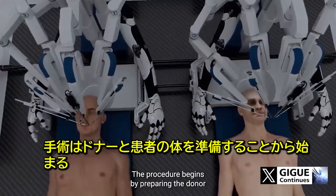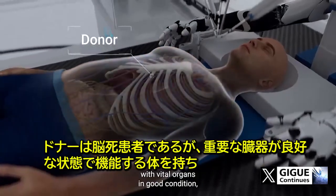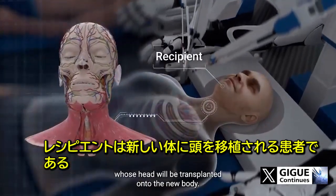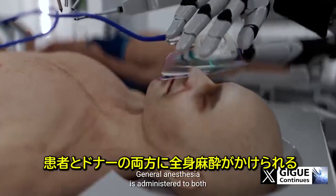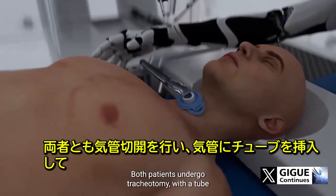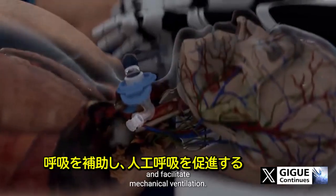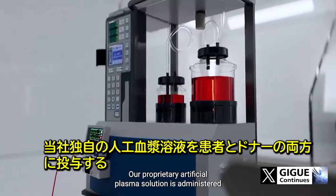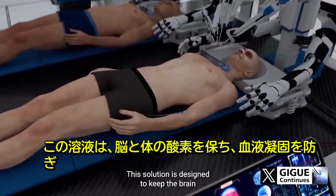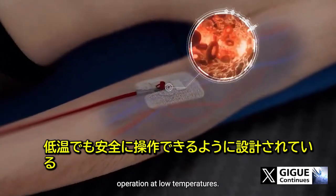The procedure begins by preparing the donor and recipient bodies. The donor is a brain-dead patient who has a functional body with vital organs in good condition, while the recipient is the patient whose head will be transplanted onto the new body. General anesthesia is administered to both, and both patients undergo tracheotomy with a tube inserted into the trachea to provide respiratory support. A proprietary artificial plasma solution is administered to both to keep the brain and body oxygenated, prevent clotting, and allow for safe operation at low temperatures.